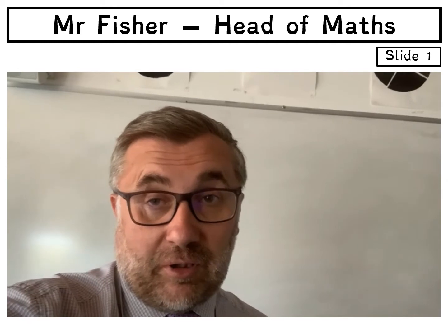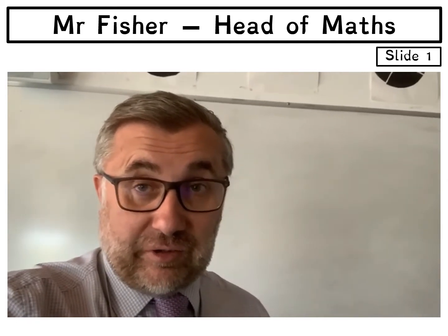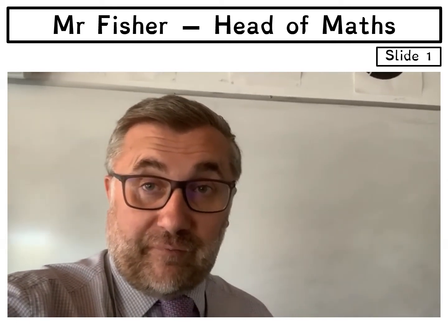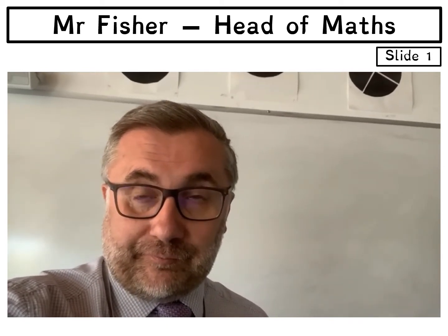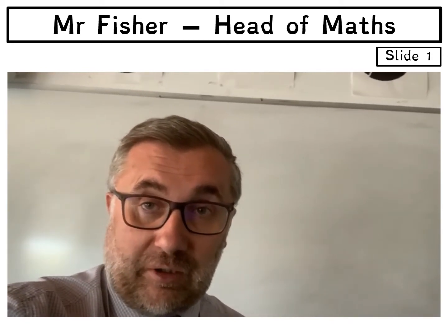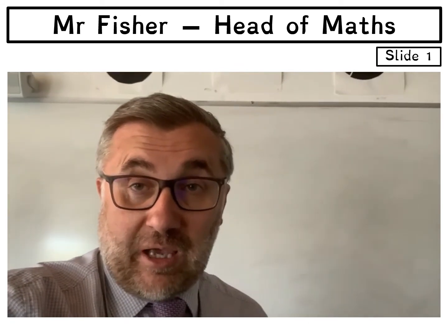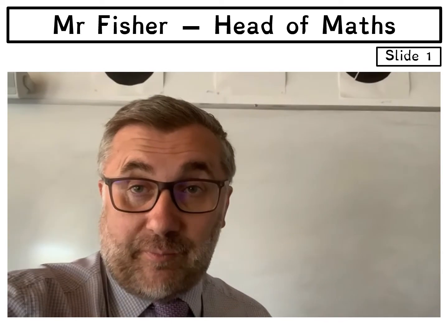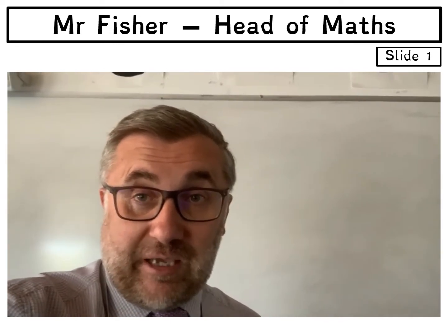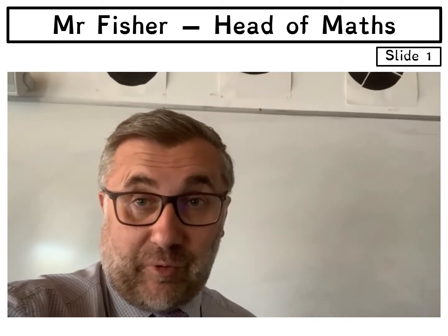There are going to be some challenges for you to do, to hopefully improve your confidence so you feel that you're able to do maths. I'm going to hand you over to the first challenge, and then if you click past the challenge once you've done it, you will be introduced to my Deputy Head of Maths, Mr Bradshaw.